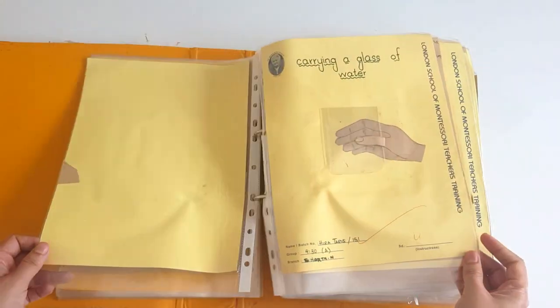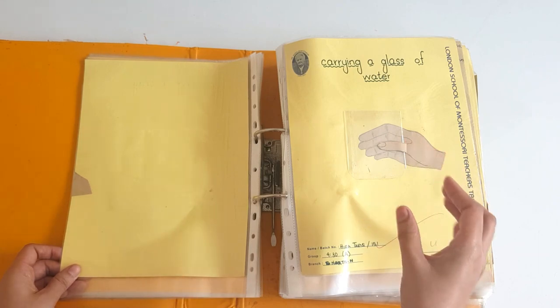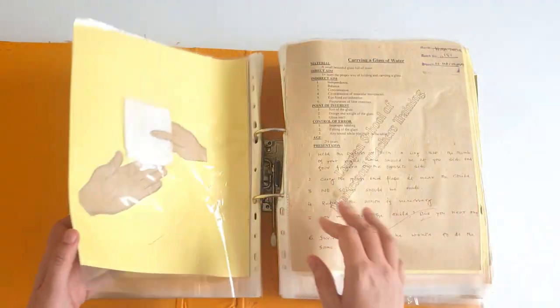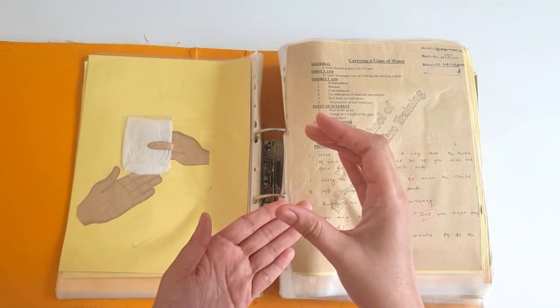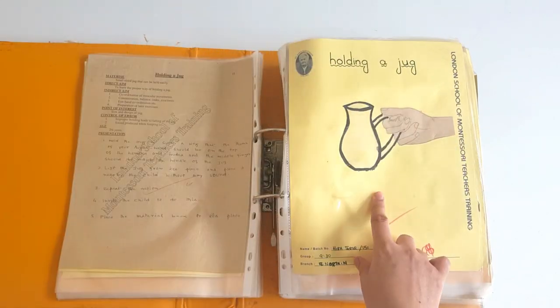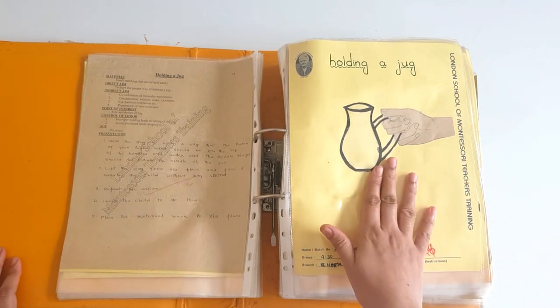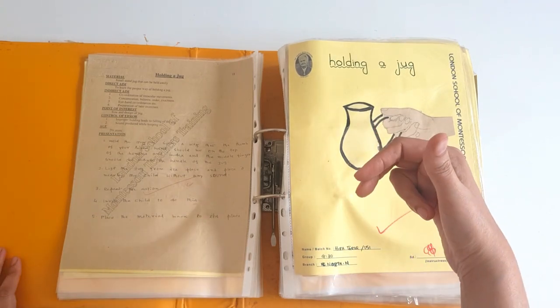The second exercise is holding a glass — an empty glass. This is the way to hold an empty glass. And if there is water in the glass, then he must have a hand underneath. Then we have how to hold a jug. To a 2.5 year old, we need to tell them how to hold a jug.